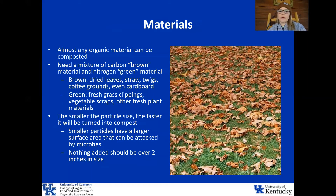Almost any organic material can be composted. You'll need a mixture of carbon, referred to as brown material, and nitrogen, referred to as green materials. Brown or carbon materials are things like dried leaves, straw, twigs, coffee grounds, and even cardboard. Green or nitrogen materials are fresh grass clippings, vegetable scraps, and other fresh plant materials. The smaller the particle size, the faster it will be turned into compost — the general rule of thumb is that nothing added should be over two inches in size, as smaller particles have a larger surface area that can be broken down by microbes.